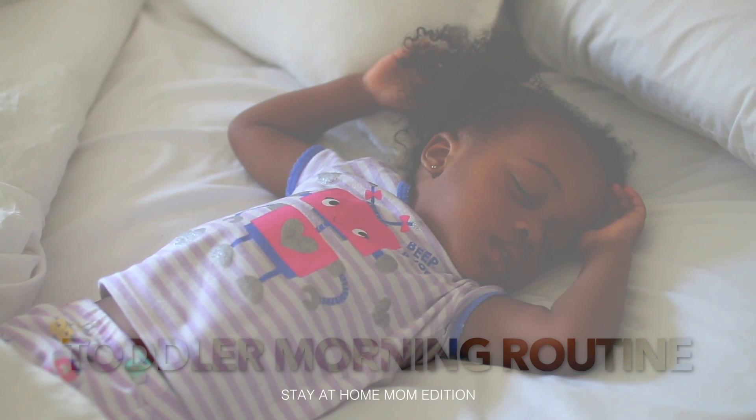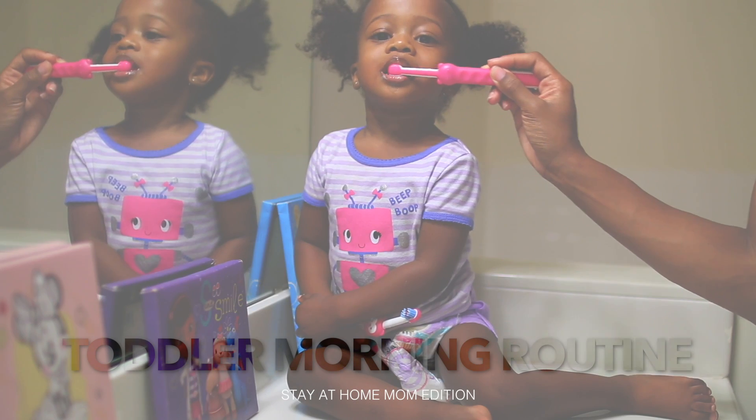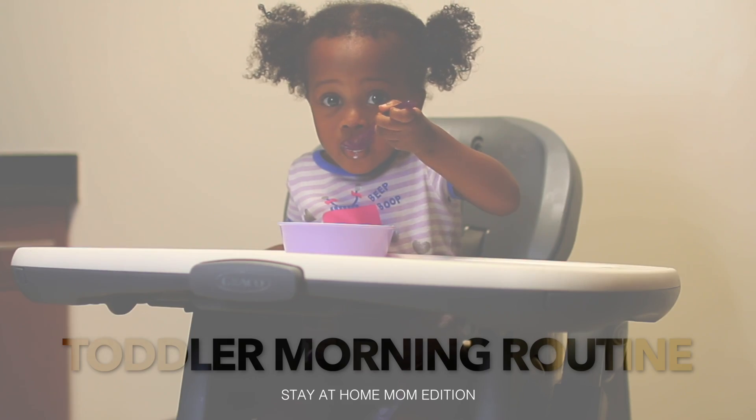Hey guys, it's Treya, and in today's video I'm going to be showing you all Ryan's morning routine. This is what a typical day looks like for us.